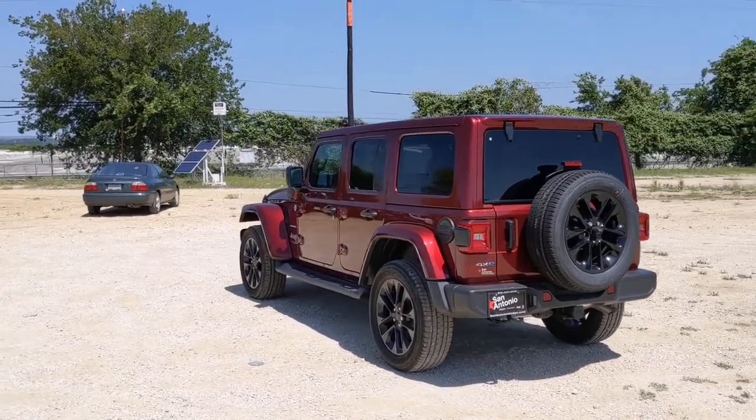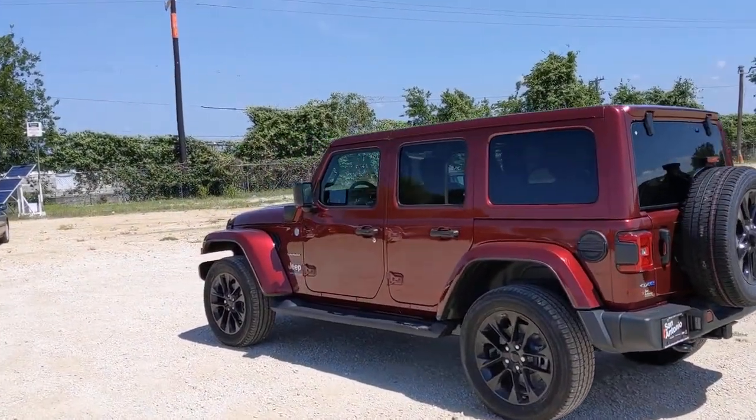There's nothing like that feeling of wind-in-your-hair freedom. Get into the Wrangler today.